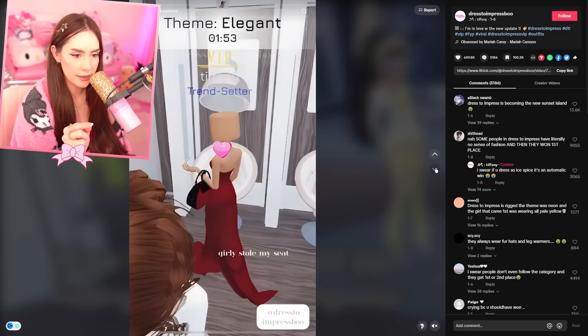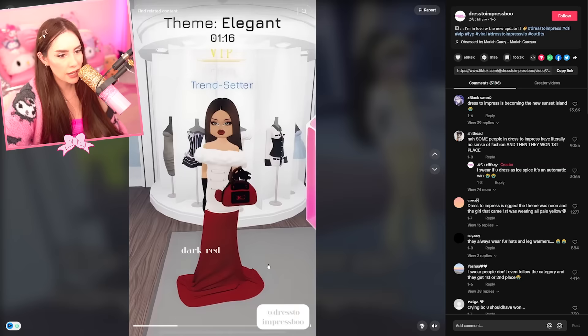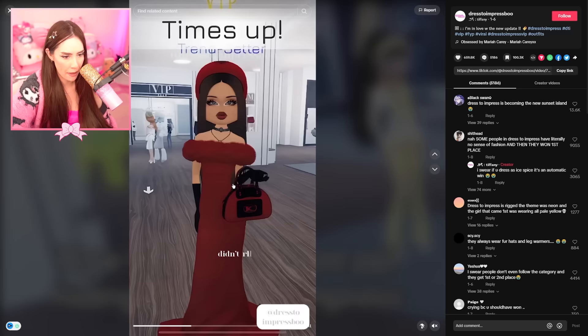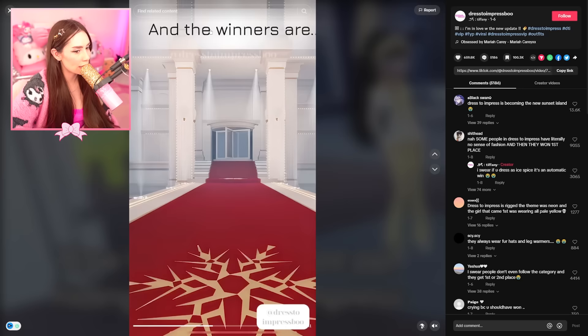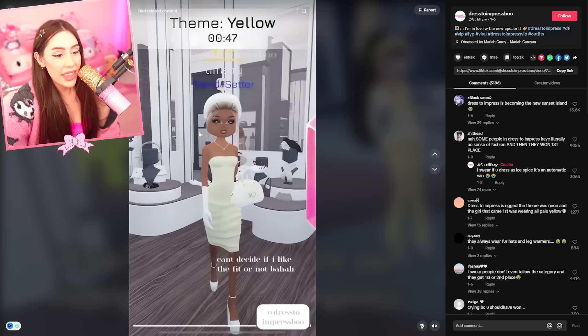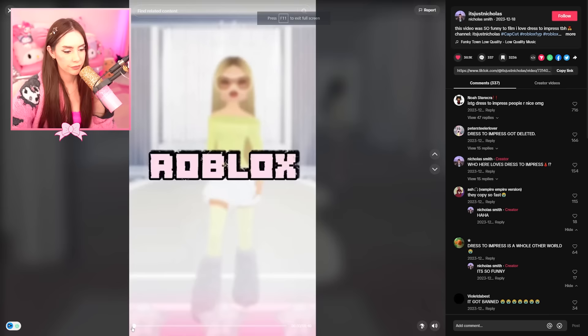Play Dress to Impress with me. This makeup — I need to start doing custom faces. I absolutely need to start doing custom faces because... oh my lanta, that's amazing. They don't really like it, I think it's really pretty. Let's see if they're gonna place — they're VIP. The winners — they placed! And now the theme is yellow. This makeup is stunning. They better place. They placed both times.